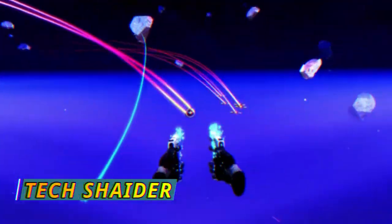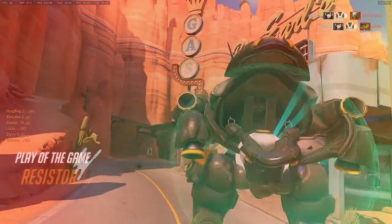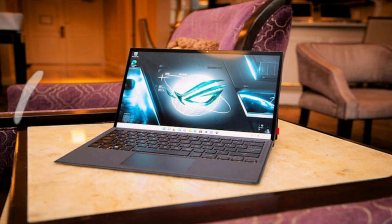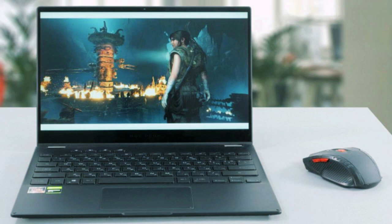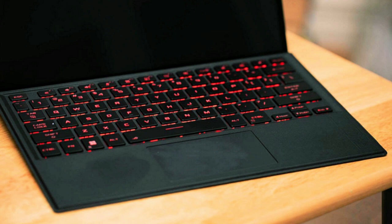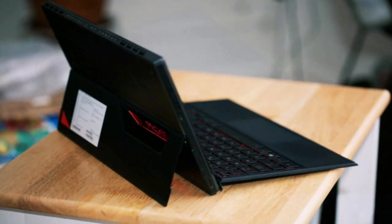I'm Tech Shider and welcome to my channel. Today I will review the Asus ROG Flow Z13 gaming tablet, which is up for pre-order in Canada, the UK, and the US. The Asus ROG Flow Z13 is a 2.6-pound Windows tablet with a 13.4-inch display, a built-in kickstand, and support for a detachable keyboard. Under the hood it has a 12th Gen Intel Core H processor and Nvidia RTX 3050 Ti graphics. The tablet is also compatible with the Asus XG Mobile External Graphics dock if you want more power.